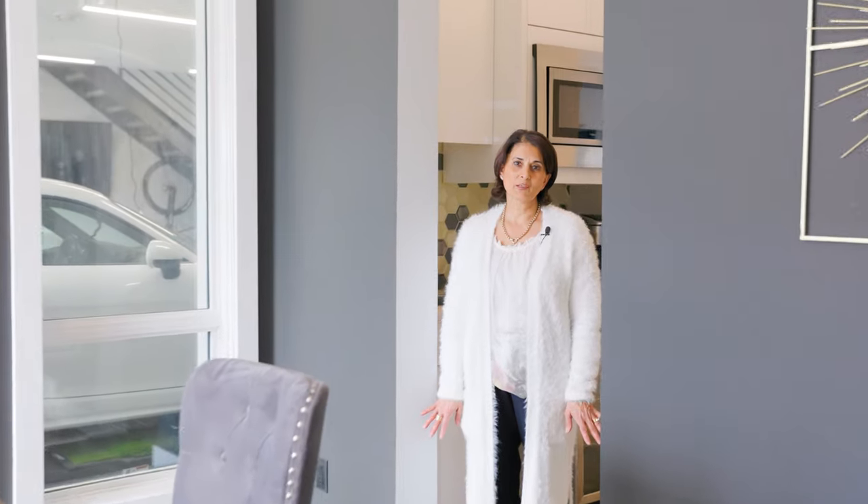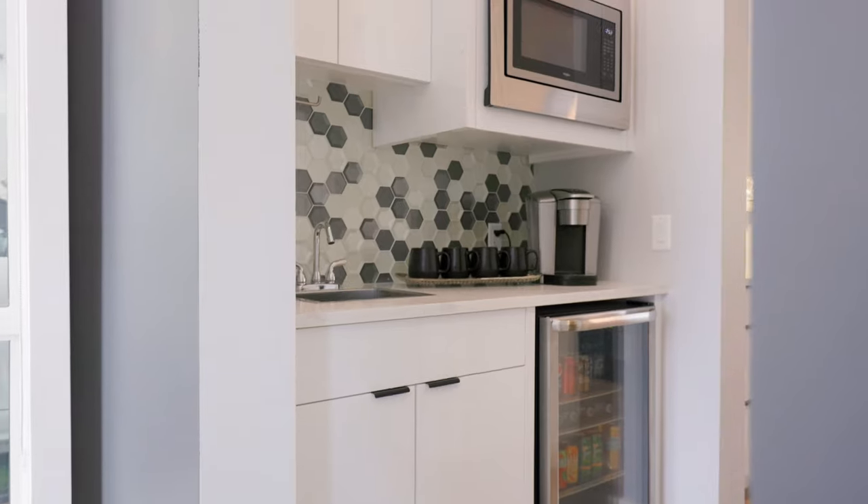One of the features I love the most about this home is this butler's pantry just off of the dining room. It has its own coffee station, bar fridge, and a walk-in pantry.